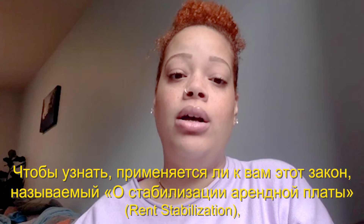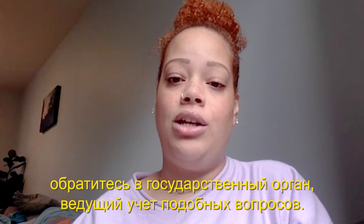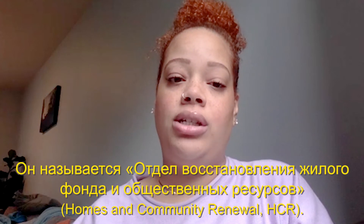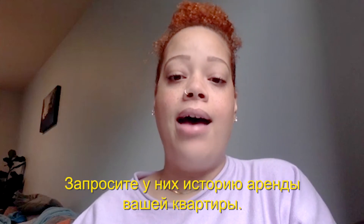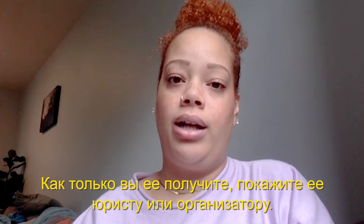To find out if this law, called rent stabilization, applies to you, contact the state agency where they keep records for this type of thing. It's called HCR, Homes and Community Renewal. You may call 311 to be connected. Ask them for a rent history for your apartment. Once you get it, show it to your lawyer or organizer.